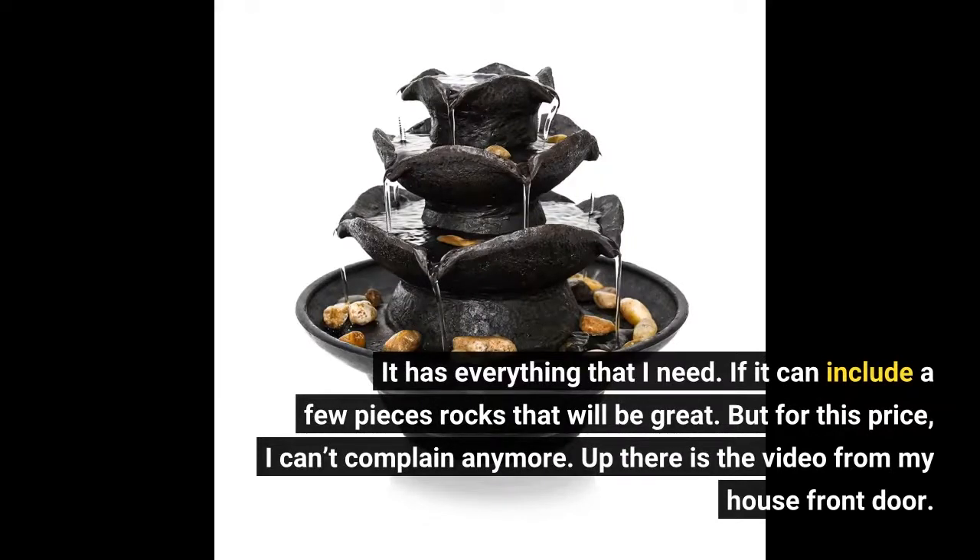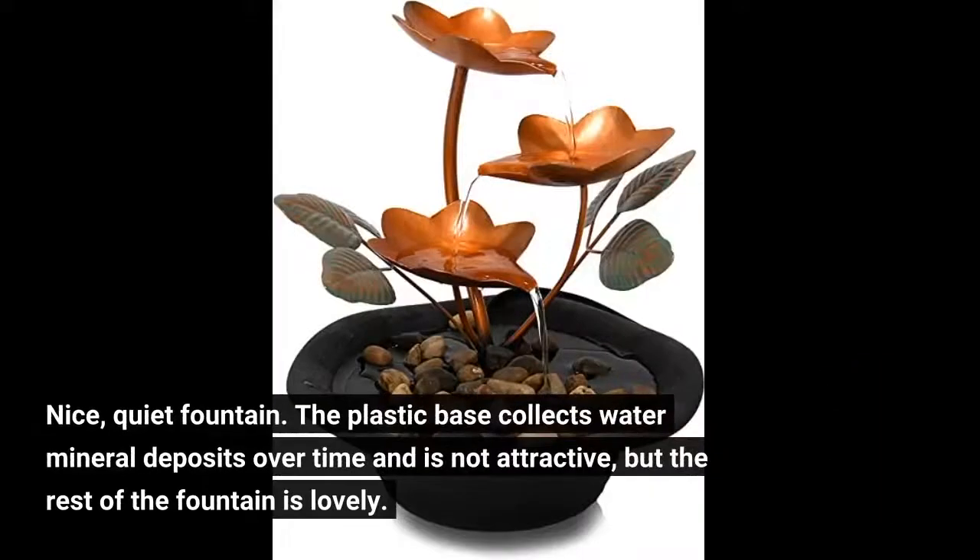Up there is the video from my house front door. It's a nice, quiet fountain. The plastic base collects water mineral deposits over time and is not attractive, but the rest of the fountain is lovely.